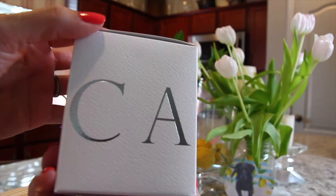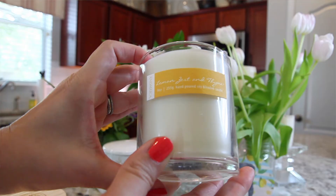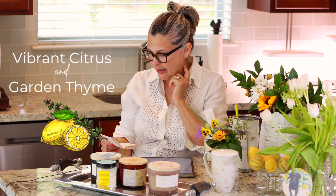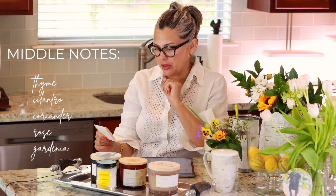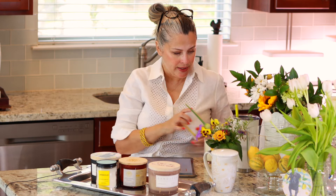My very favorite scent came in this little box right here. It's called Andaluca and it's hand poured in California. It just smells very sophisticated — a very gentle, soft, mild scent. It does have a sweetness in the end, not a tartness. I really enjoyed this candle. This candle is called Lemon Zest and Thyme. It says it's a sparkling blend of vibrant citrus and fresh garden herbs, bringing the delights of summer to your home all year round. It's a very complex scent. I really, truly enjoy it. Just so pretty.